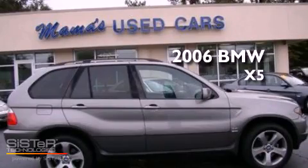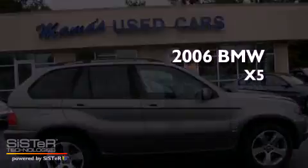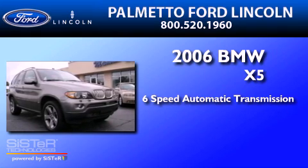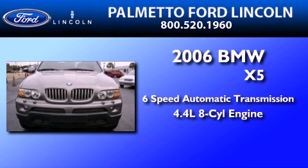This is a 2006 BMW X5. This crossover has a 6-speed automatic transmission and a 4.4-liter V8.